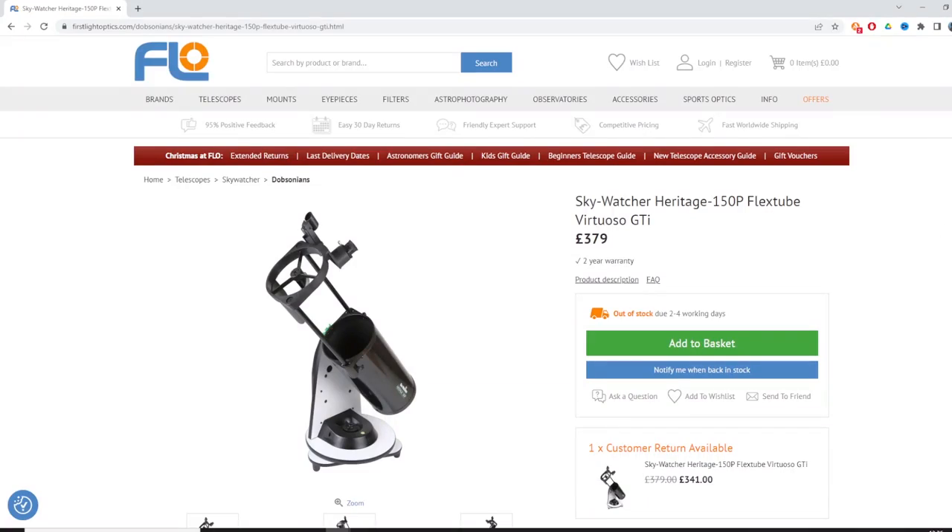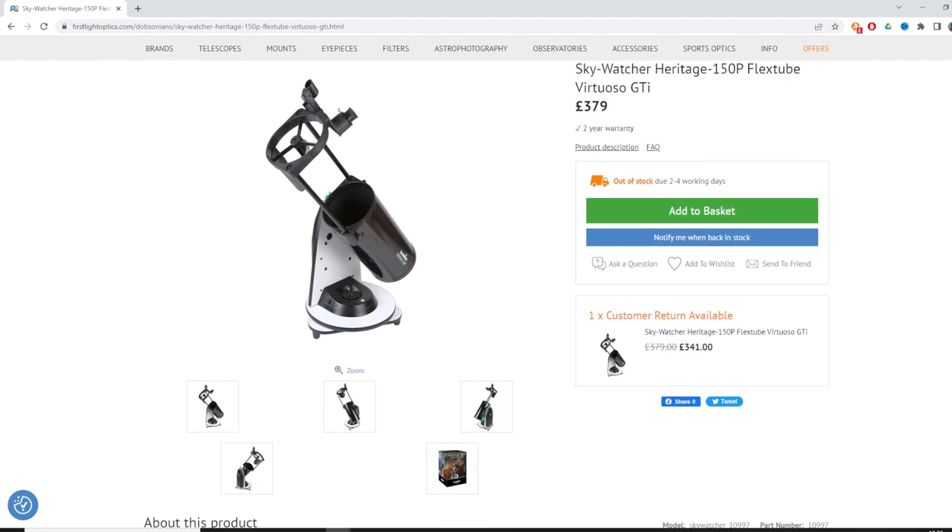If you're dead set on having a go-to capability where you can control the telescope with an app, there is the GTI version of the tabletop Dobsonians from Skywatcher. It obviously costs more money — it's not that I don't recommend them, it's just that I'm trying to save people money and I think for your first telescope, learning the sky is a valuable skill. But if you're dead set on going straight to a go-to telescope, the GTI option will set you back £379, which is obviously more than the 150p but still pretty cheap in telescope terms.